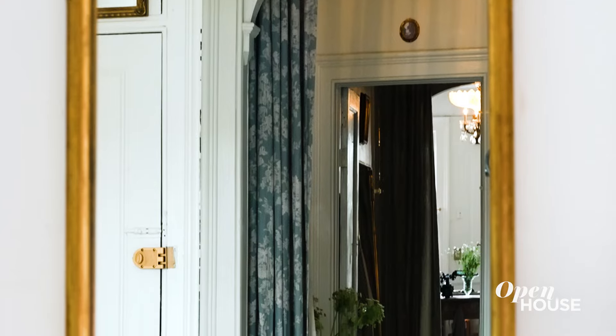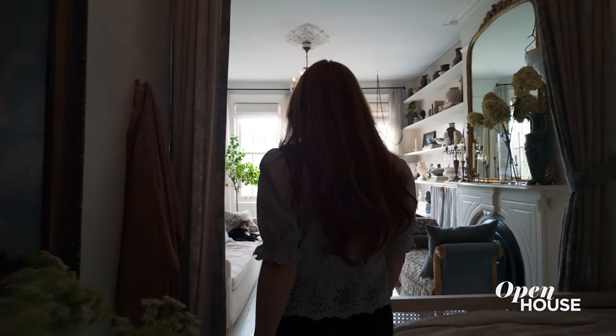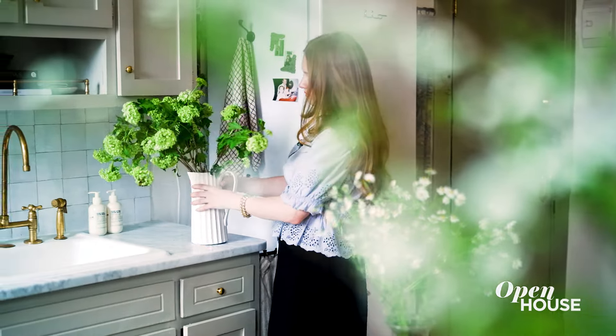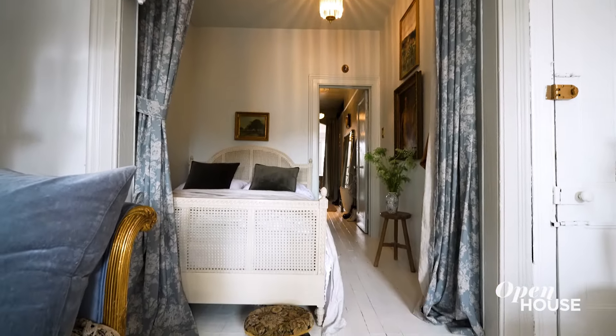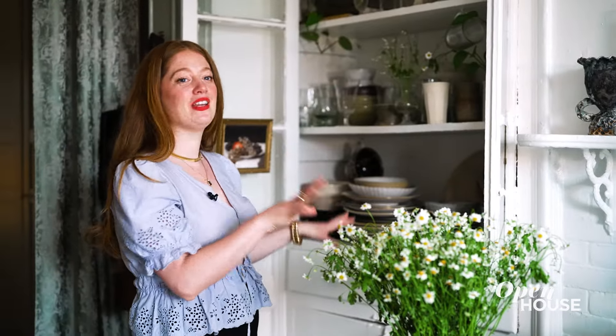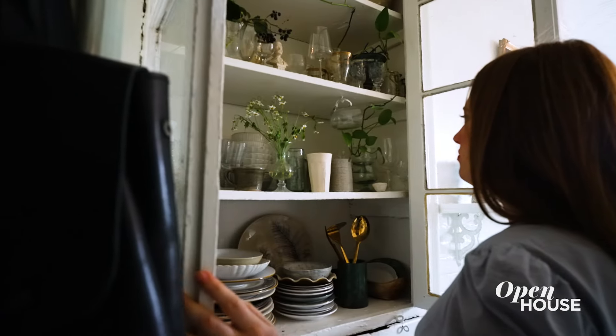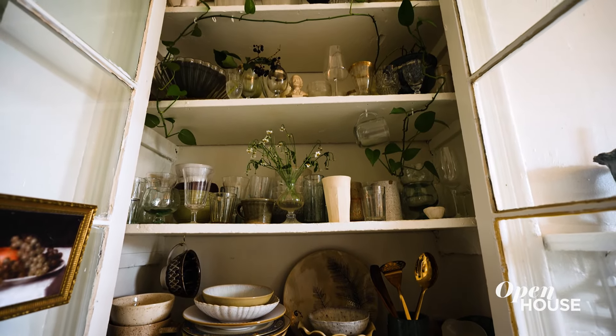As soon as you walk in, you're already in my kitchen, which is very common for railroad-style apartments where one room leads directly into the next. So you really kind of have to be intentional about every little space in the apartment. For example, this built-in cabinet is literally the first thing you see when you walk in. It's an original built-in, and I love it because I love to collect pretty things, and this is a chance for me to put them on display.